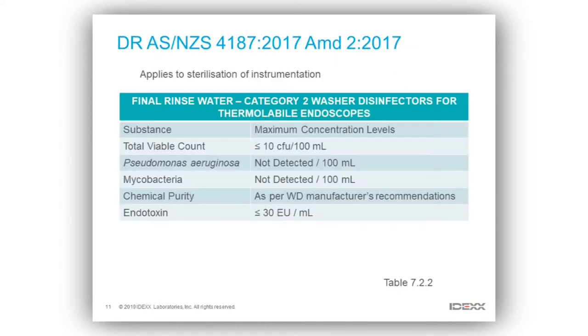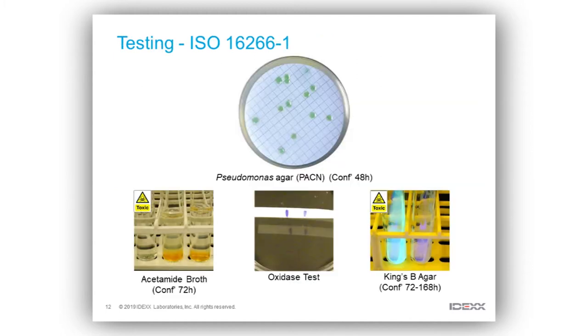You're currently doing similar things over here — this is a draft guideline. It applies to the sterilization of a lot of instrumentation used in the healthcare setting, and this is a table specific for thermal-label endoscopes. For Pseudomonas aeruginosa, obviously we do not want to detect any aeruginosa once we've sterilized that product, for obvious reasons.